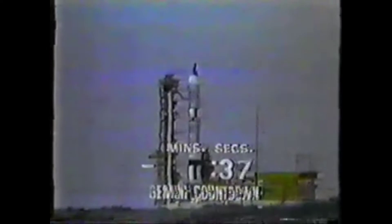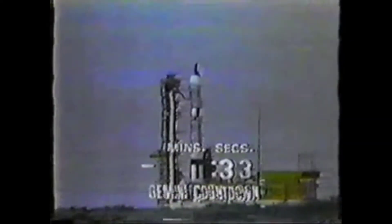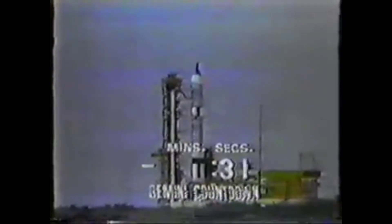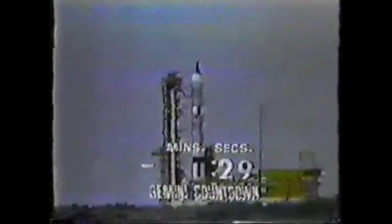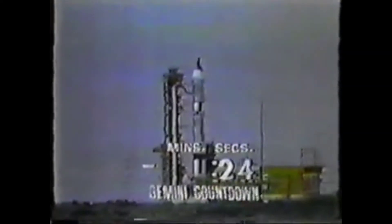T minus 40. Coming down to T minus 30 — a half a minute to go, and there it is. T minus 30 seconds and counting. All final checks in the countdown still looking good at this time.